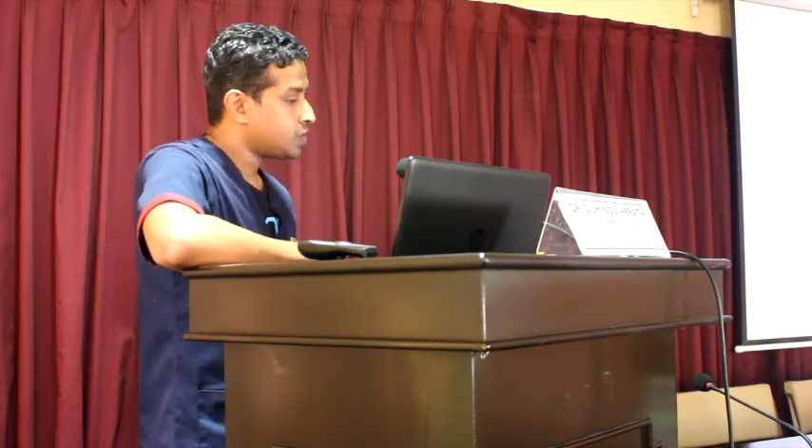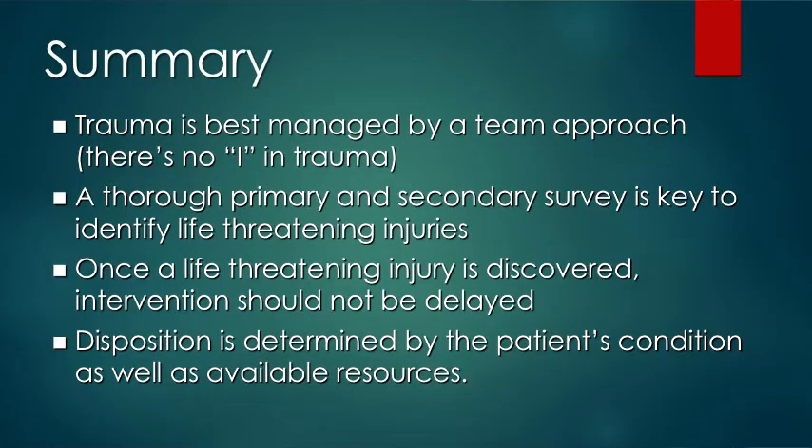In summary: trauma is best managed by a team approach, not on an individual basis. A thorough primary and secondary survey is the key to identifying life-threatening injuries. Once life-threatening injuries are discovered, intervention should not be delayed. Disposition is determined by the patient's condition and available resources.